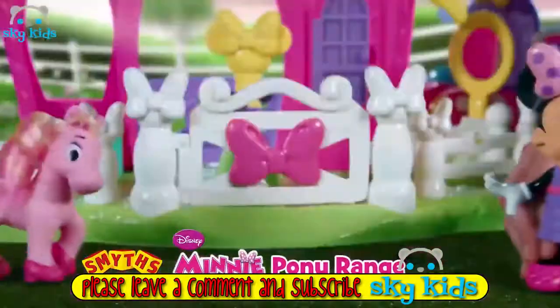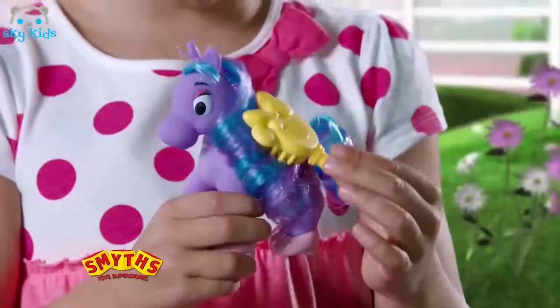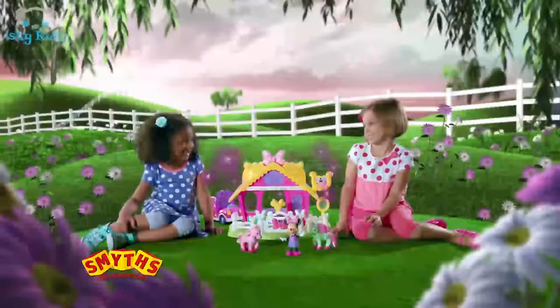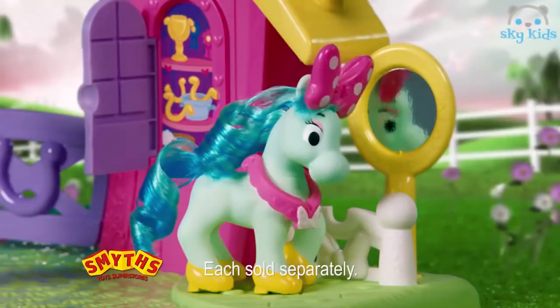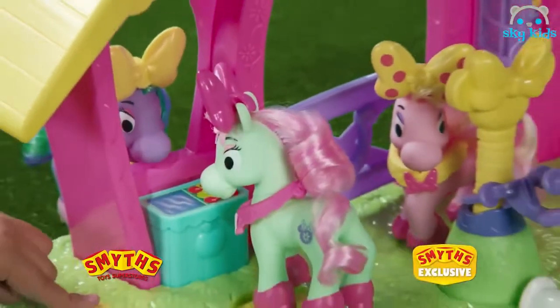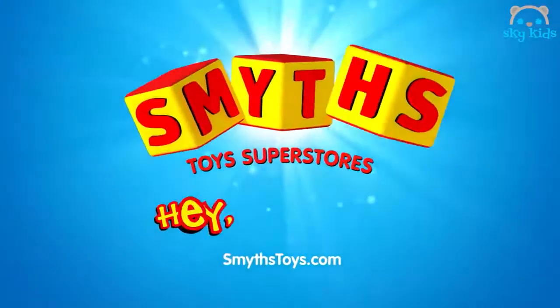Minis here with ponies in tow — we're gonna style you for the show! First things first, let's brush that hair and find something fabulous. Look at the ponies jump and run, styling with Smitty! Available now exclusively at Smitt's Toy Superstores.